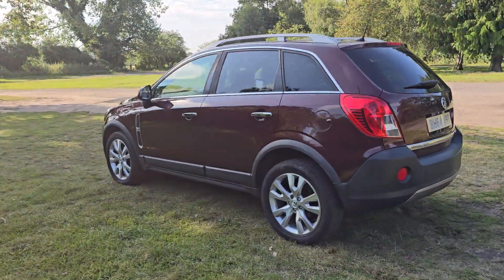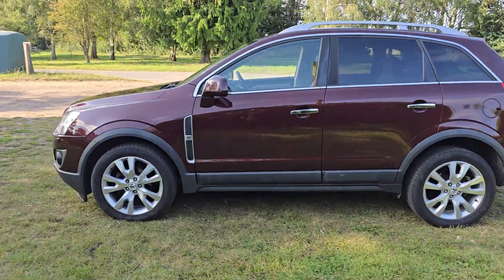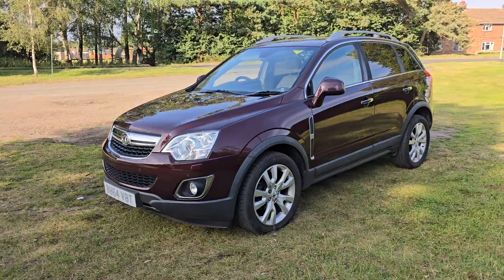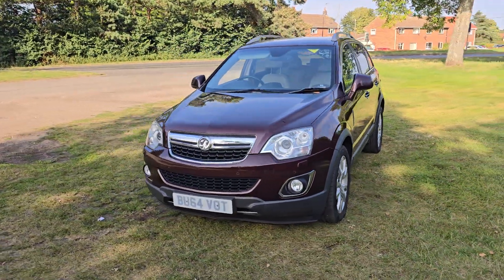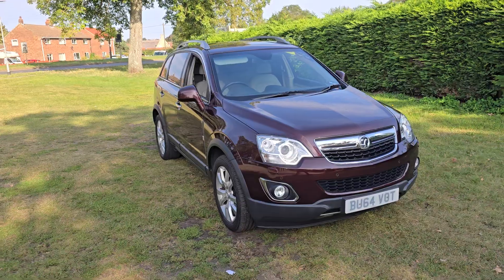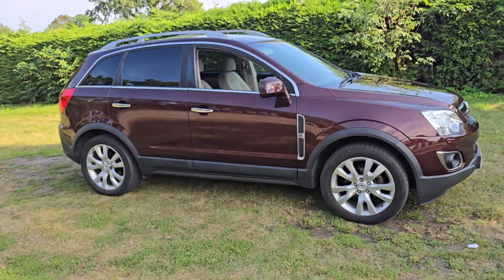The car will come with 12 months MOT — we'll put a brand new MOT on it for you. We'll service it before the car goes out and it'll also come with a 128-point AA check. That's an independent AA inspector who comes out and checks all our cars over. It'll also come with a 3-month warranty, which is extendable if you wish.